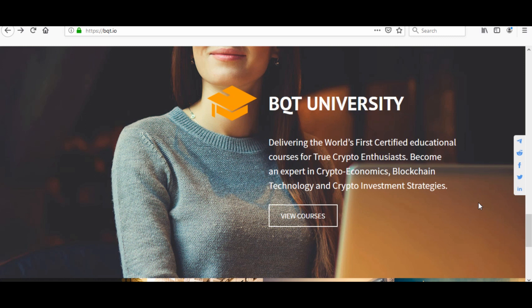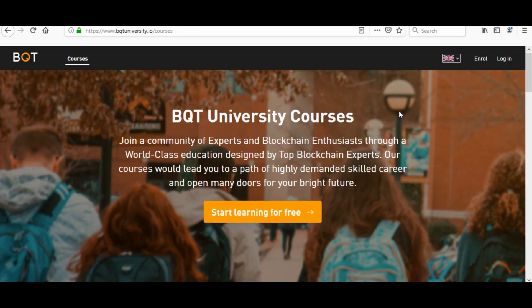BQT University is delivering the world's first certified educational courses for true crypto enthusiasts. Become an expert in crypto economics, blockchain technology, and crypto investment strategies. You can see their courses here — this is the crypto university website. Join a community of experts and blockchain enthusiasts through world-class education designed by top blockchain experts.